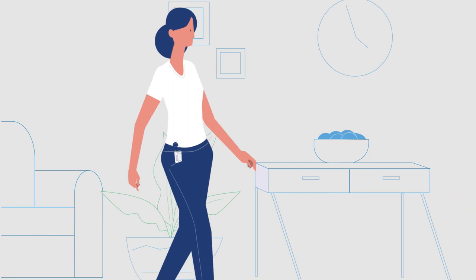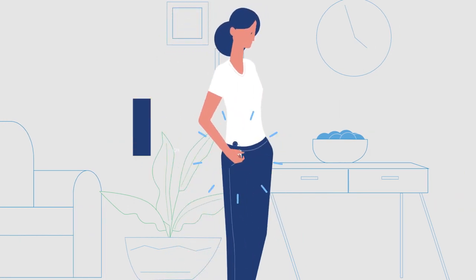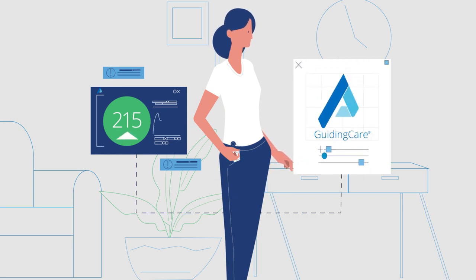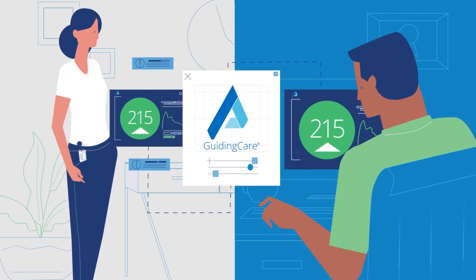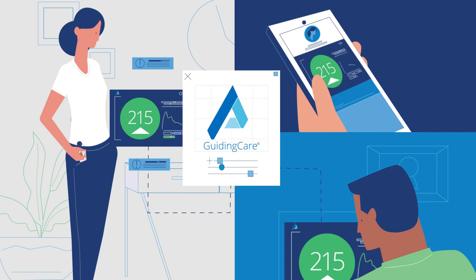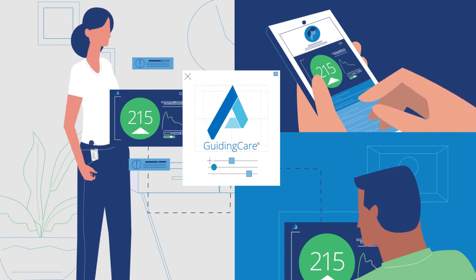Imagine a member who is experiencing a persistently high blood sugar level. A device monitors her glucose, and that device is connected to an application that talks to the Guiding Care platform. A care manager at the health plan uses Guiding Care to address the high blood sugar level with the member and her doctor immediately. The change in treatment keeps the patient from making a costly ER visit.